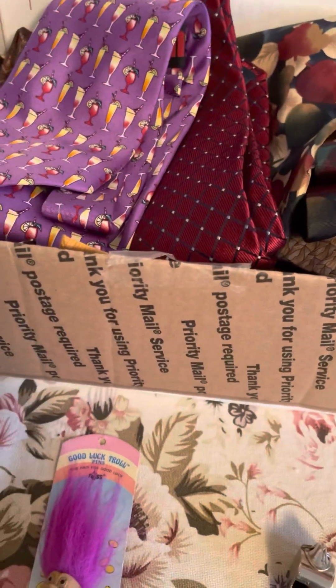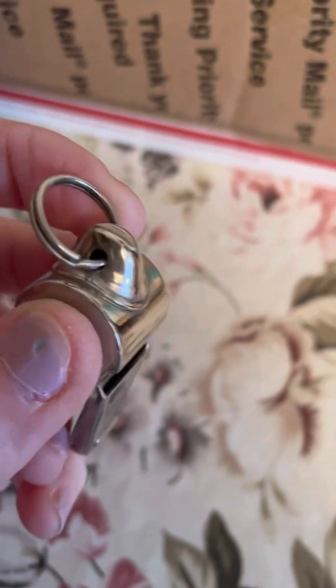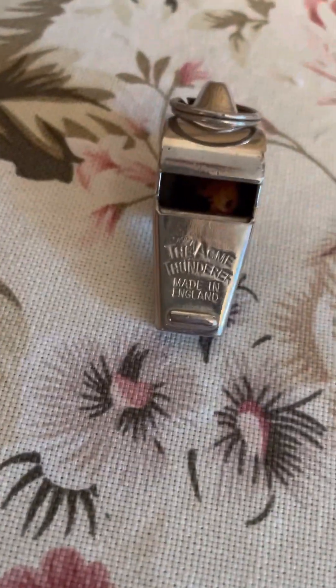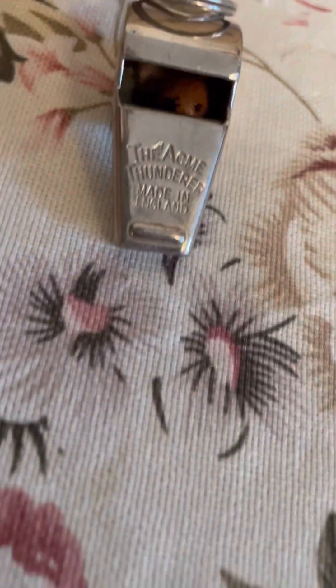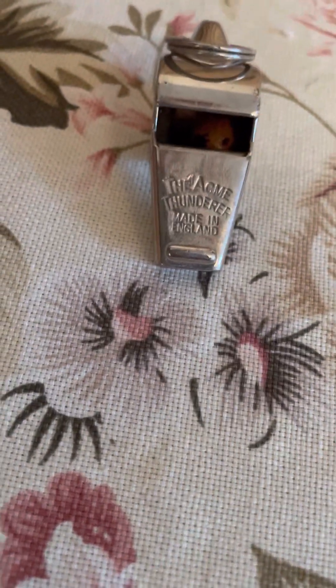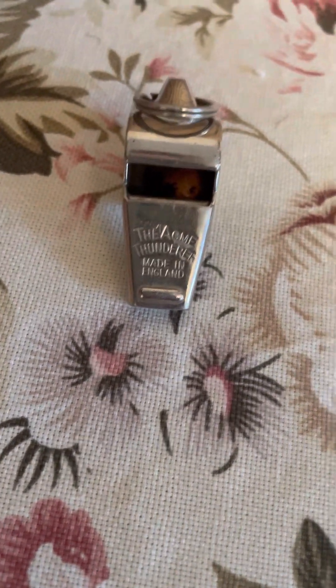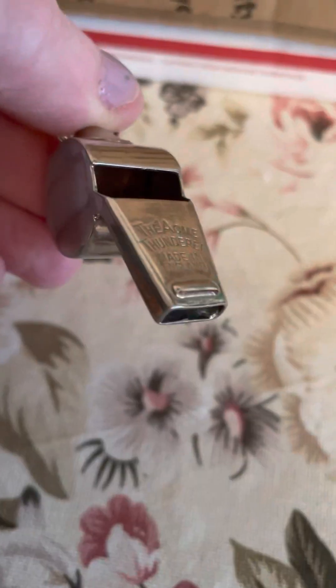And then this last find — this was 10 cents. A box of ties for $2, I think there were about 16 total. I saw this in the toy section and it was missing the thing, so I put it down and walked away. But then I noticed there was writing on it — it's a vintage referee whistle, the Acme Thunderer. I literally tried it in the car just to see if it worked and my ears are ringing — it's so loud. I looked it up and some of them sold between $7 and $9, but this was 10 cents.